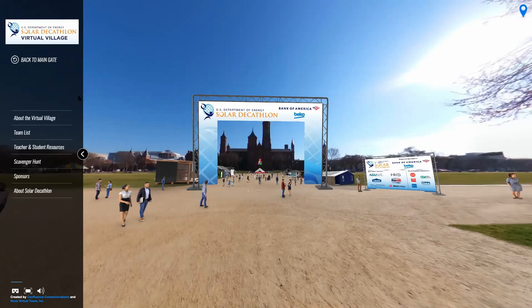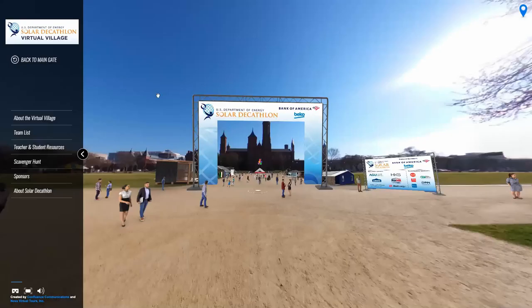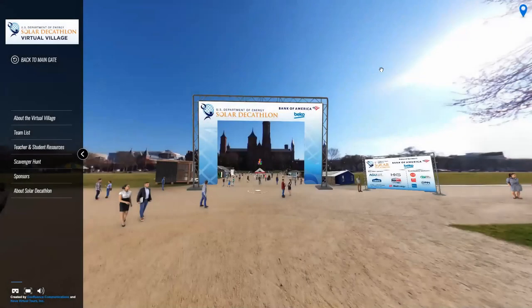Teams design and build their houses in their own communities, where they'll be measured and monitored for the competition. So Solar Decathlon has built the first-ever Solar Decathlon Virtual Village, where you'll be able to tour houses online at your leisure, participate in a scavenger hunt and guided student-teacher activities, and vote for your favorite house in our People's Choice Awards. So come on in, and let me show you around.